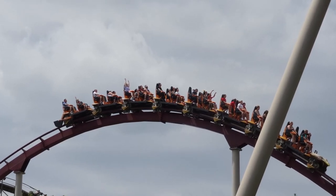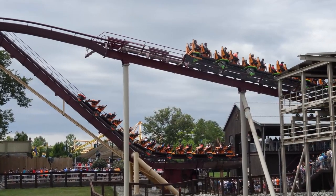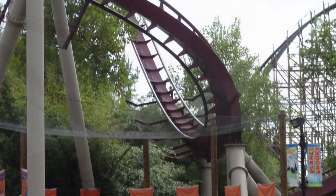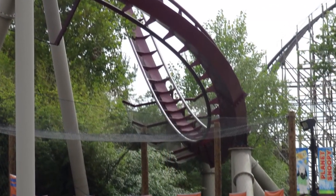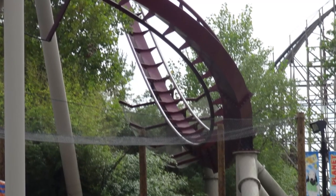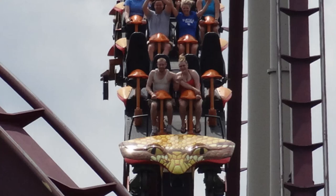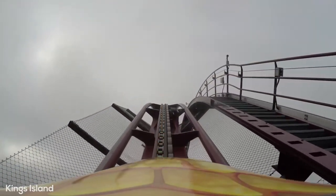This is quite a long ride that really takes you through a journey along the woods of Rivertown, as it is right in between Beast and Mystic Timbers. Upon boarding these awesome looking snake trains, which do feature the unique staggered seating as found on Intimidator and Behemoth, you will immediately ascend up the 230 foot tall lift hill.